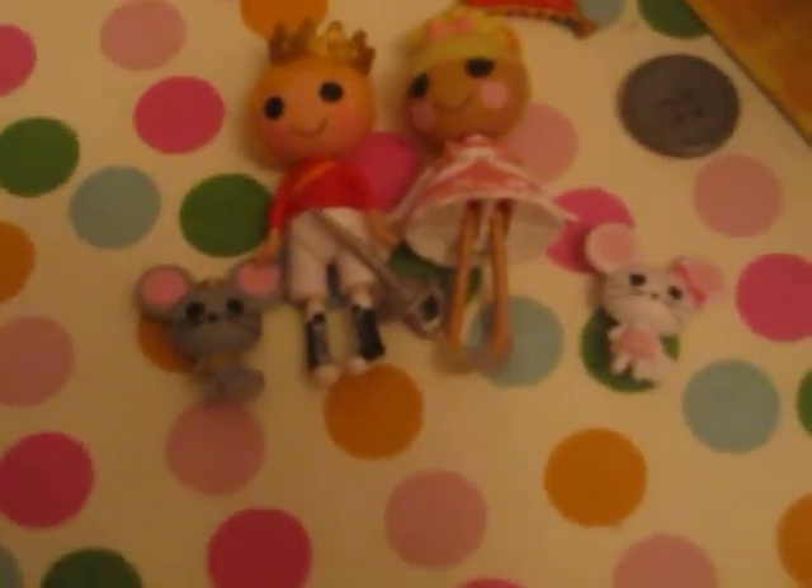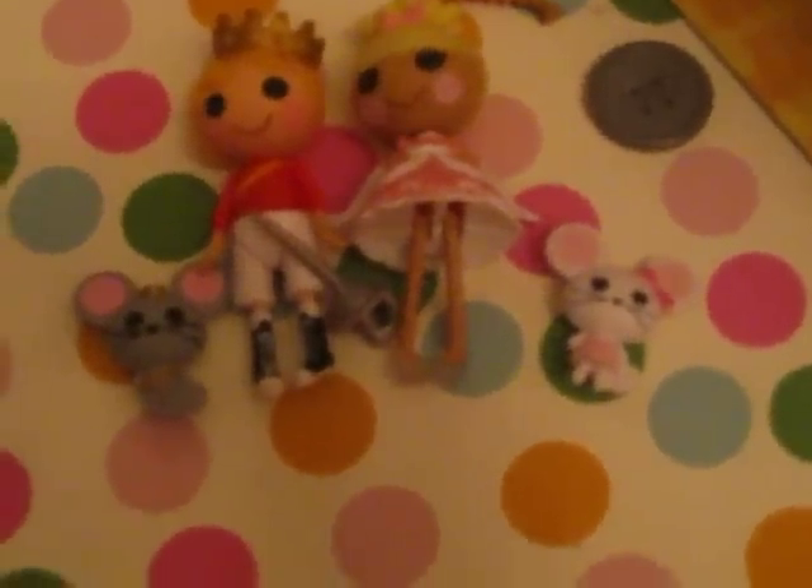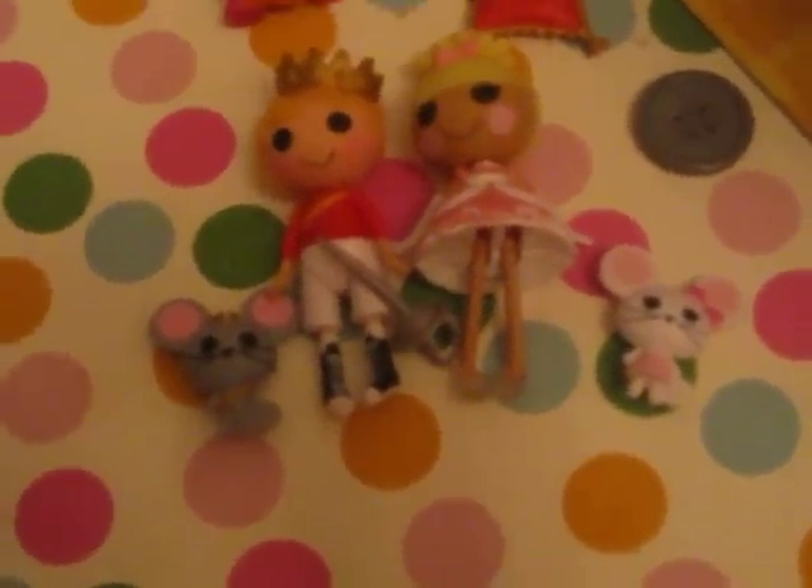And this is the package. So this is my new Mini Lala Loopsie that I got today, so thanks for watching guys, bye.